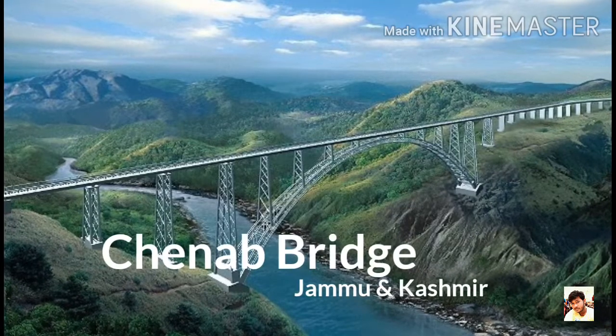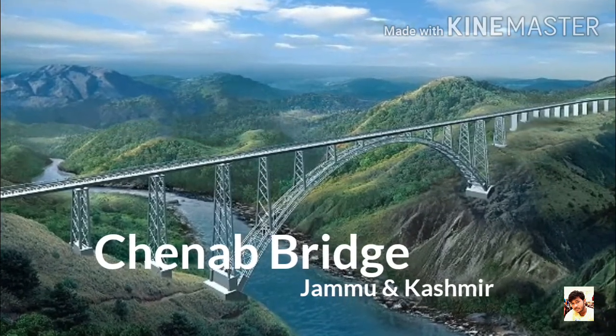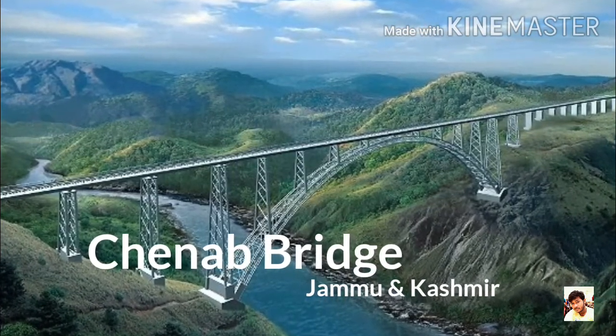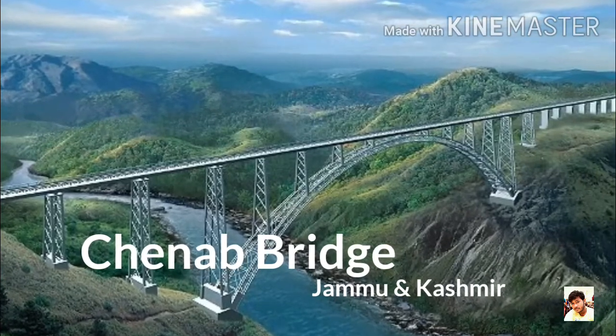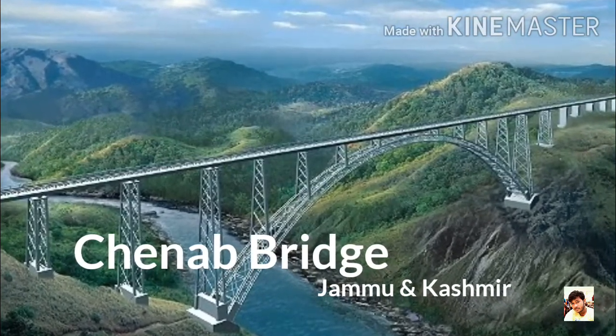Number 9: Chenab Bridge, Jammu & Kashmir. It is an Indian Railway steel and concrete arch bridge under construction between Bakkal and Kauri in Reasi District of Jammu & Kashmir. When completed, the bridge will span the Chenab River at a height of 359 m, that is 1170 ft above the river, making it the world's highest rail bridge.